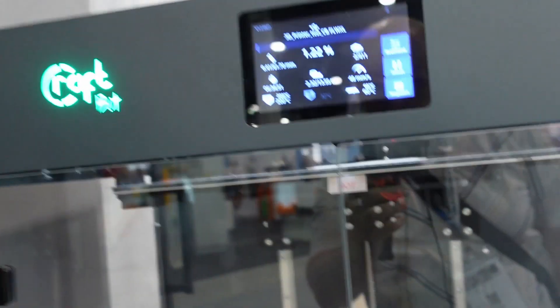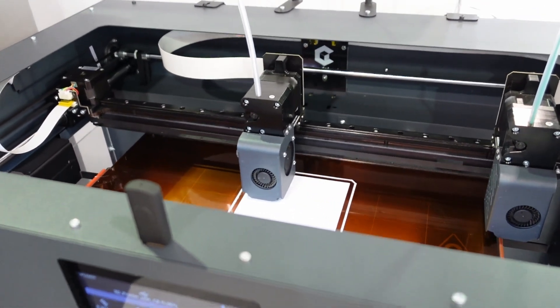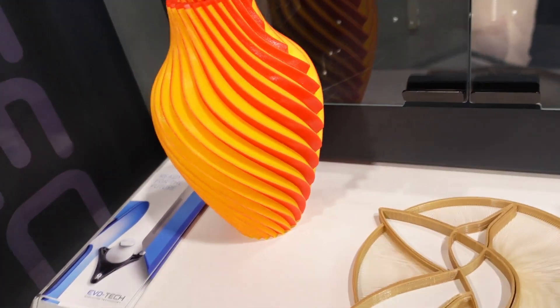Finally I can see some FDM printing too. CraftBot — actually I saw several companies are using CraftBot 3D printers. They are manufactured here in Hungary, but CraftBot itself is not presented here at the Hungexpo.